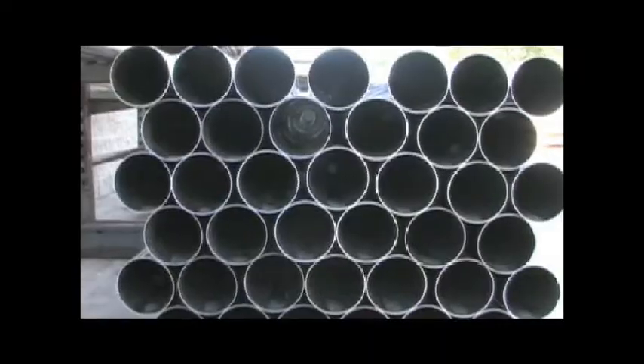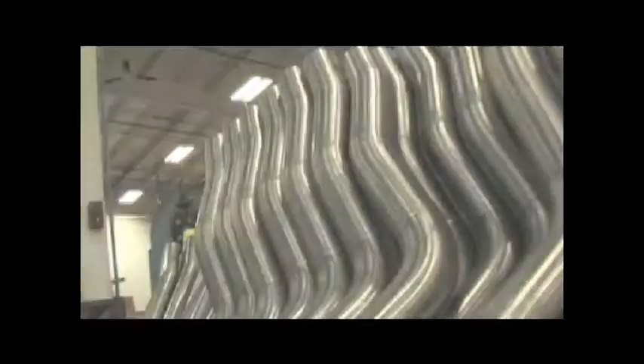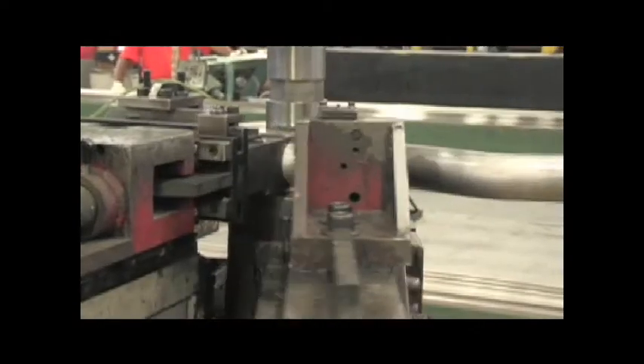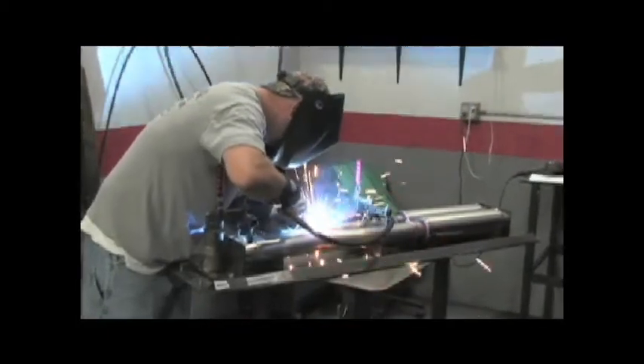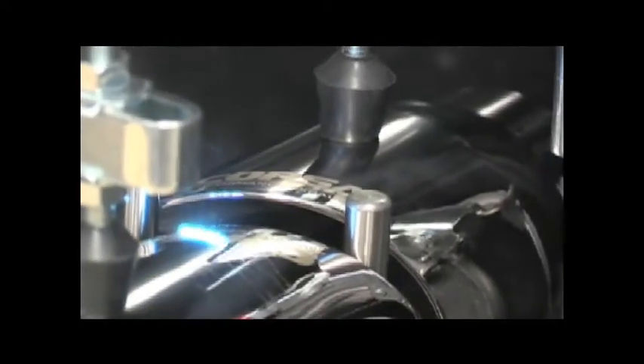Raw tubing in Corsa's inventory is quickly converted into bent tailpipes, X-pipes, and muffler connection pipes through the use of CNC-operated mandrel benders. Systems are constructed via a mixture of computerized and hand-welding, depending on the specific application and pipe being manufactured. Corsa also has a laser etching machine in-house, so when you see that Corsa logo on there, you know where it came from.